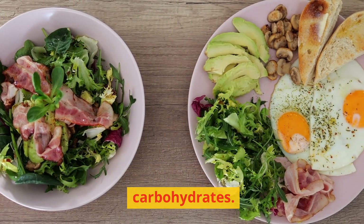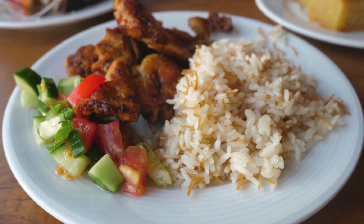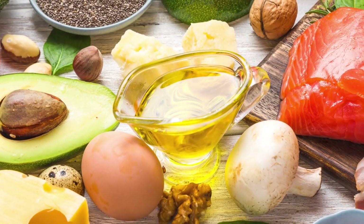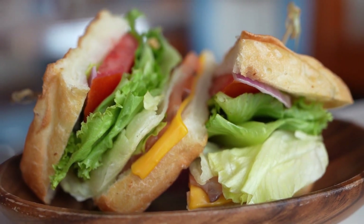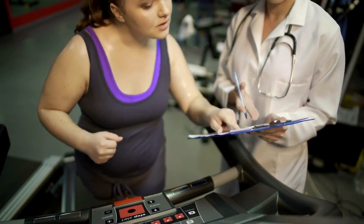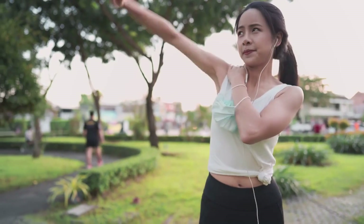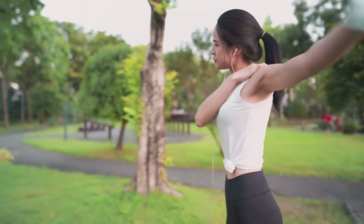Number 7: Eat fewer refined carbohydrates. It has been demonstrated that cutting back on carbohydrates has significant health benefits, particularly for weight loss. Research indicates that low-carb diets may assist in the reduction of visceral and abdominal fat. To achieve the benefits, you don't necessarily need to completely give up carbohydrates. Given your unique medical background, it can be advantageous to switch from refined carbohydrates, which are highly processed and deficient in essential nutrients like fiber, to whole grains. Several research studies have demonstrated a link between eating more whole grains and reducing body weight and visceral fat.